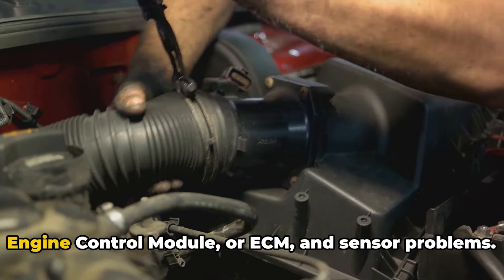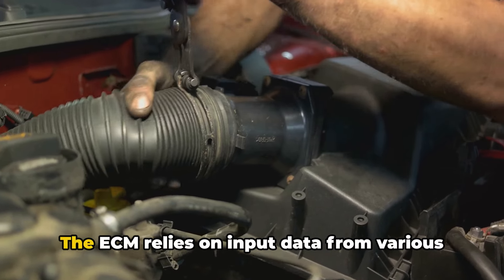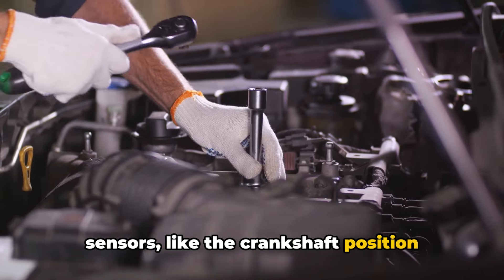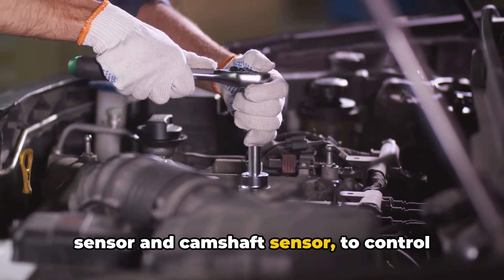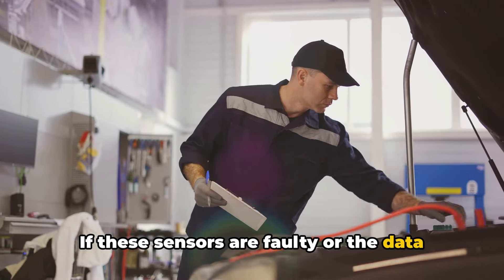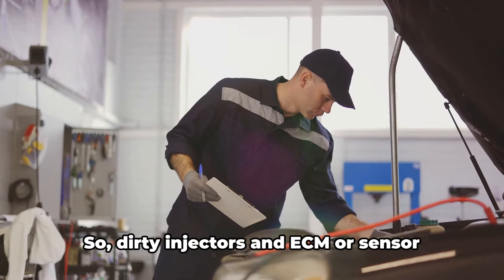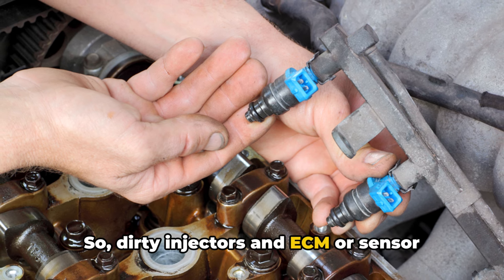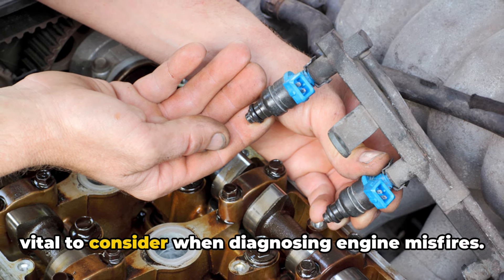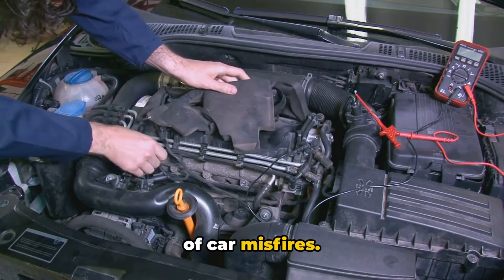Now let's talk about the engine control module, or ECM, and sensor problems. The ECM relies on input data from various sensors, like the crankshaft position sensor and camshaft sensor, to control spark timing. If these sensors are faulty or the data they provide is incorrect, it can interfere with proper spark timing, leading to misfires. So dirty injectors and ECM or sensor problems, while often overlooked, are vital to consider when diagnosing engine misfires. And there we have it — the common causes of car misfires.